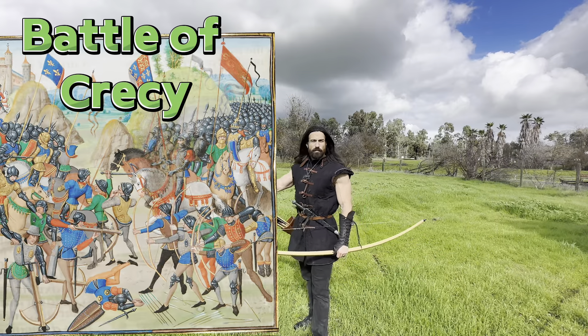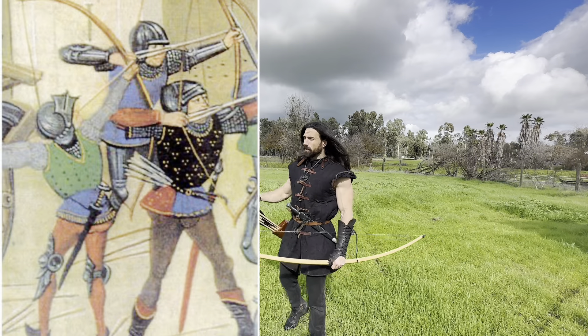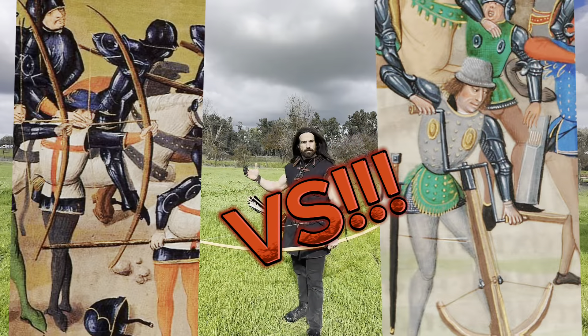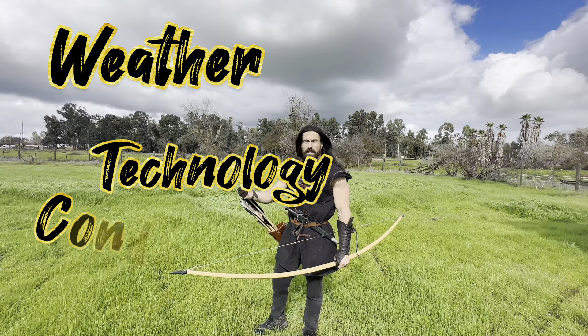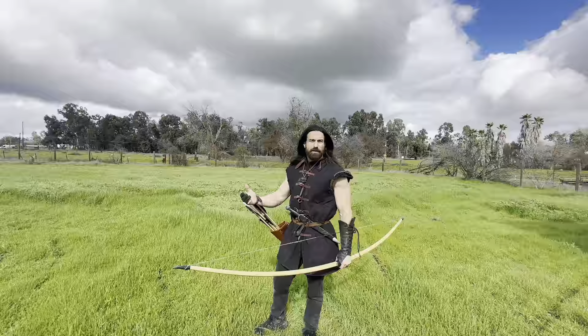It's one of the most well-known English victories in which the Welsh and English Longbowmen defeated a far superior French force. I want to go over some of the nitty-gritty of that. It wasn't just archers versus crossbowmen — there were a lot of other factors at play and I want to break that down. There's no better day than today when I've had tons of rain coming down.